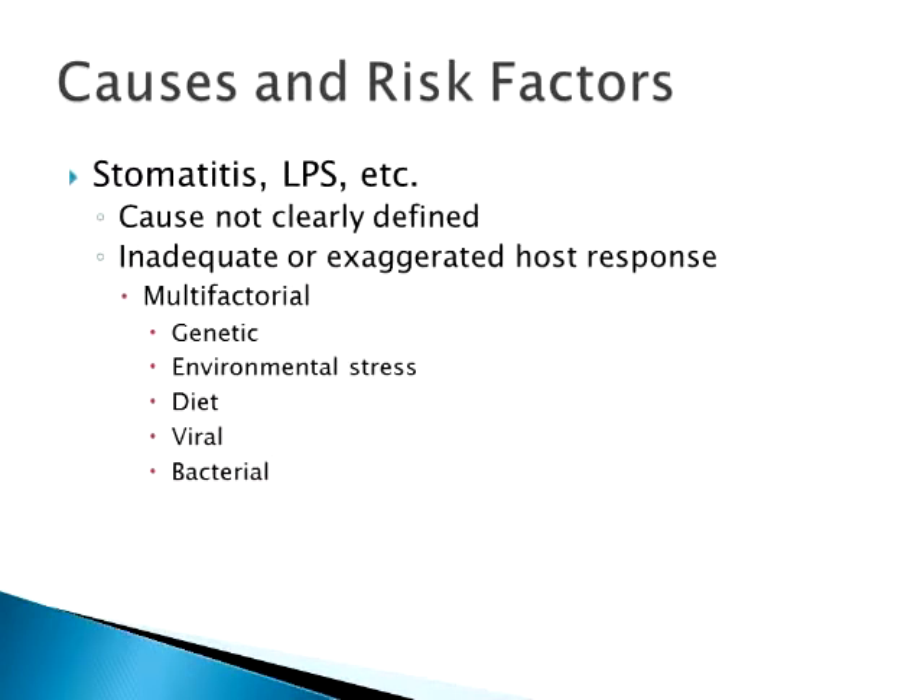As far as stomatitis, a clear etiology of why it happens isn't really there. Unfortunately, it's a lot like many of the diseases we have — FIP and such. We don't know why it happens. We have an idea of a few things that work together; we think it's probably a multifactorial problem. Of the two proposed mechanisms, it's either an inadequate host response or an exaggerated host response. I tend to lean toward the exaggerated host response — the host's body really reacts to that plaque and that biofilm, and the immune system just blows up.